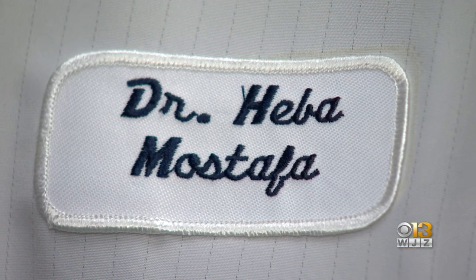Dr. Mustafa says their test wouldn't do that. 'If we have any inconclusive results, we will have a backup testing.'